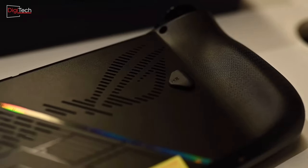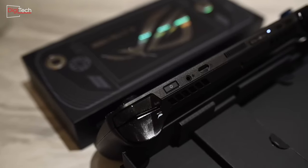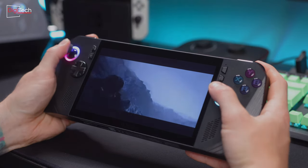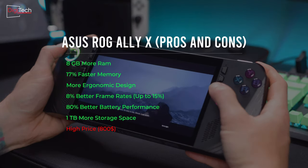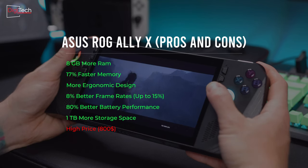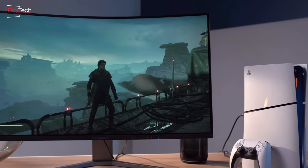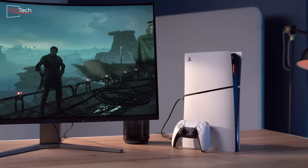The launch of the Asus ROG Ally X demonstrates Asus's attentiveness to user feedback from the previous model, resulting in significant improvements. It's fair to assert that the new console stands as one of the most comprehensive and top-tier handheld consoles available today. Enhancements such as increased memory, improved design and ergonomics, and enhanced battery capacity highlight Asus's commitment to refining their product. However, the console's $800 price tag may deter potential buyers, considering it equates to the cost of a ninth-generation desktop console and monitor setup.